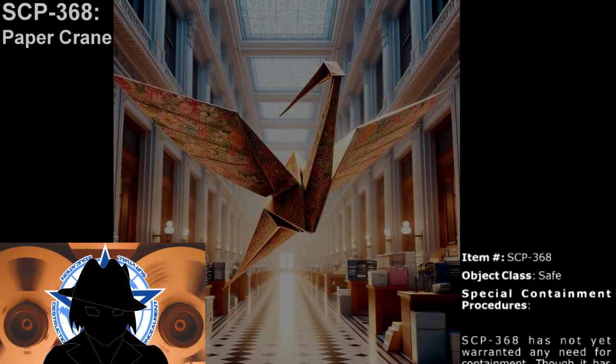The act of creating is one of the simplest pleasures in life. Since time immemorial, people have given form and function to the simplest objects. The anomaly we will see today is a special case in which an unknown artist was able to give much more than form and design to his origami. Item number: SCP-368.